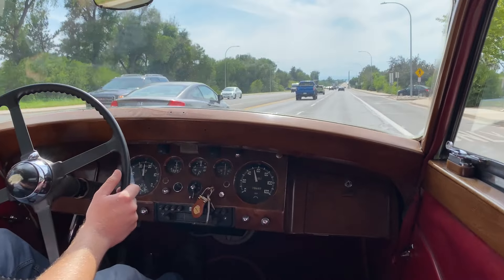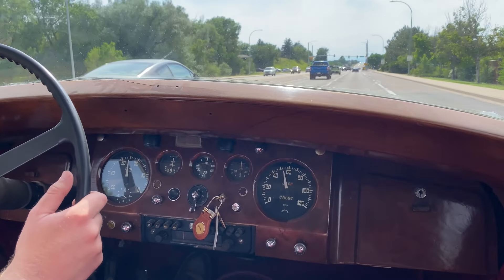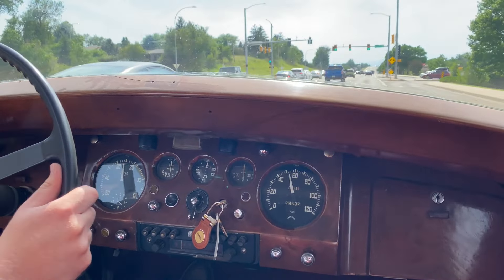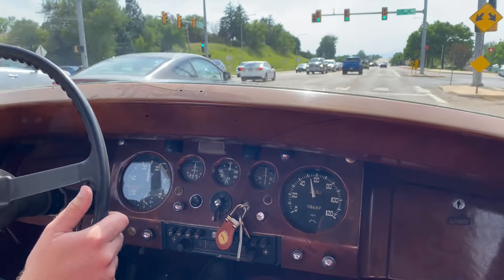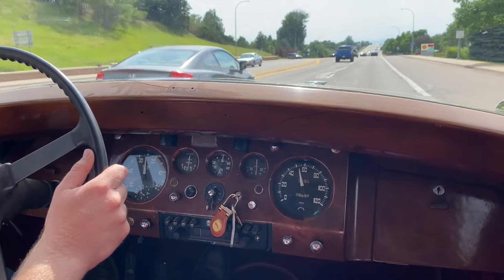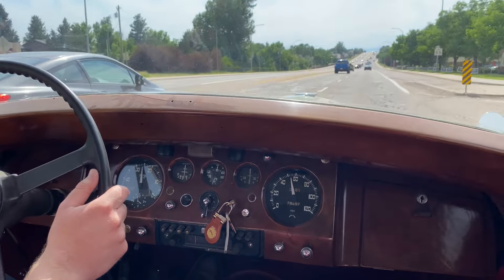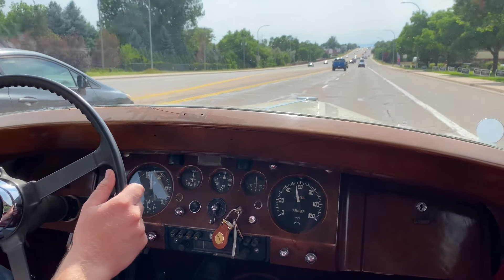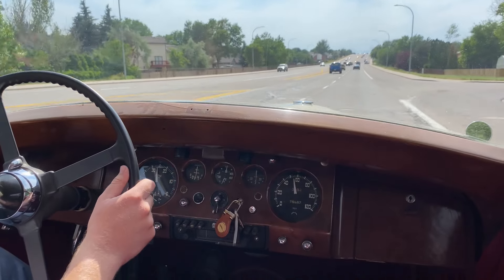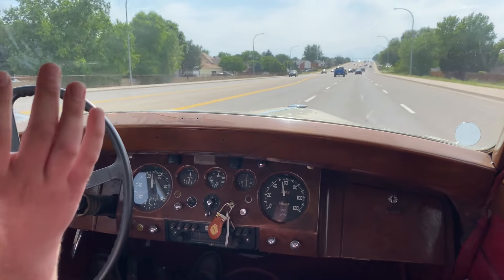We're taking our 1950 Jaguar Mark V out for a spin. We're going about 55 miles an hour on a pretty windy day, and even with the top down you don't really get much wind noise in this car. The ride is solid and smooth. At 55 mph we're turning about 2,500 RPMs in fourth. There's a good bumpy section of road and the car handles it nicely.